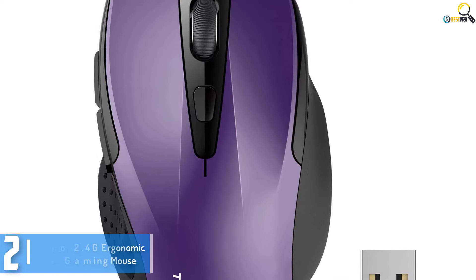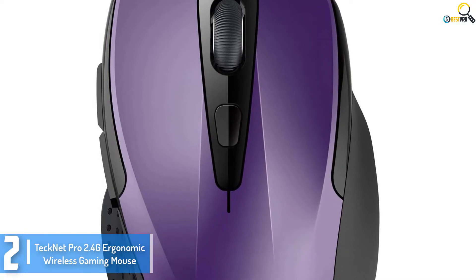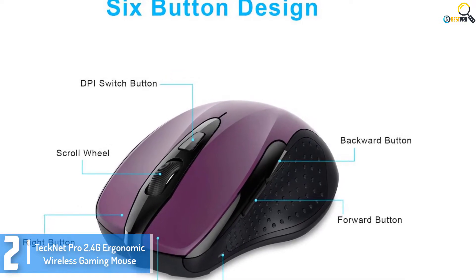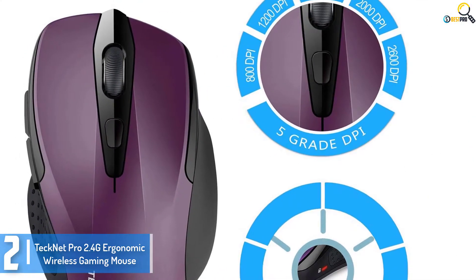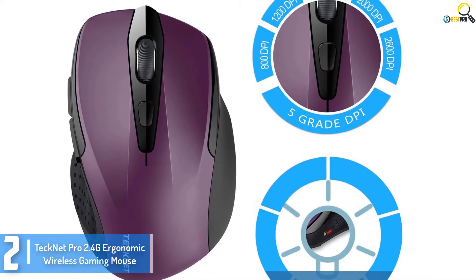At number 2, we have the TechNet Pro 2.4G Ergonomic Wireless Gaming Mouse. This is a highly compatible Wi-Fi gaming mouse suitable for desktop PC, laptops, MacBook, and notebooks, among others. It uses 2.4G Wi-Fi, ensuring a reliable connection over a longer working distance. It is also a customizable gaming mouse with a trouble-free layout for long-term service.